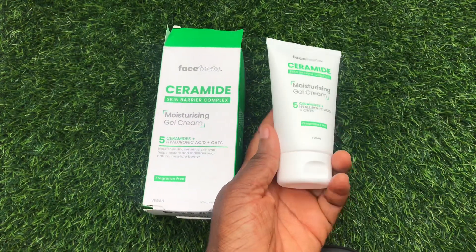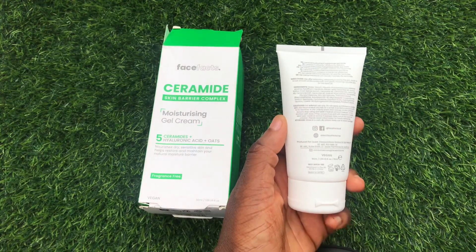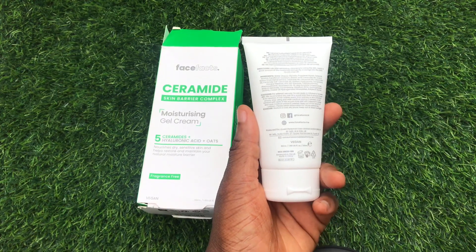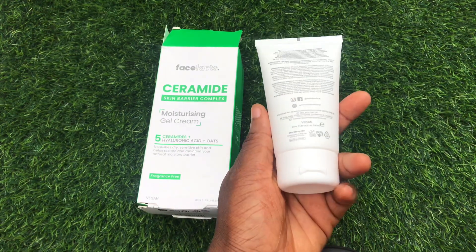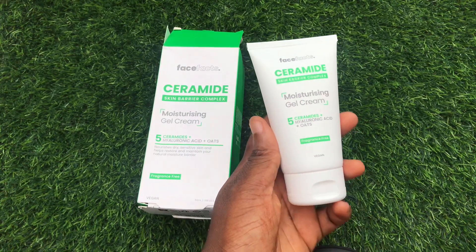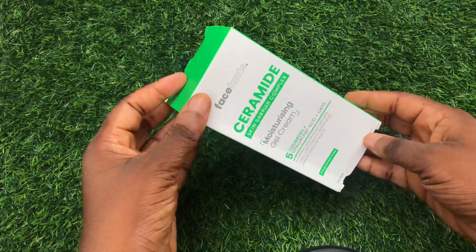It comes in a 50ml size and it sells for four thousand to six or even seven thousand, depending on the store you're getting it from. This moisturizer can be used in the morning and also at night. It doesn't really contain any active lightening ingredient — it's a moisturizing face cream or gel cream.